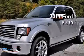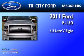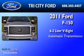This is a 2011 Ford F-150. It has a 6.2-liter 8-cylinder engine and an automatic transmission.